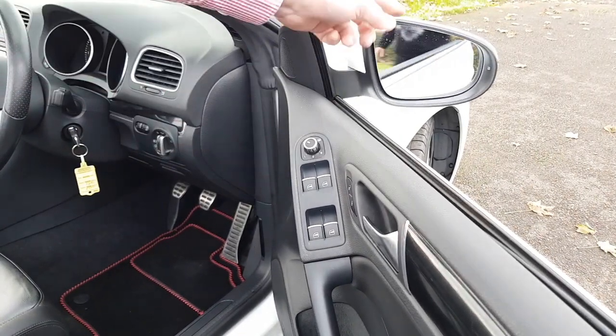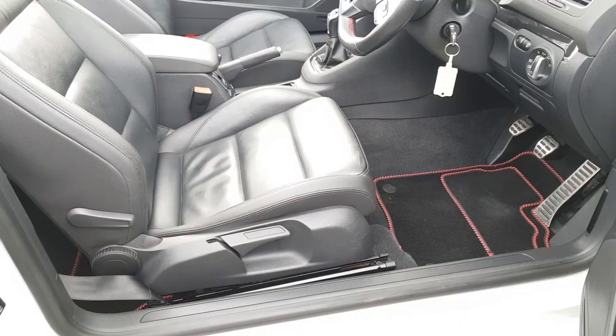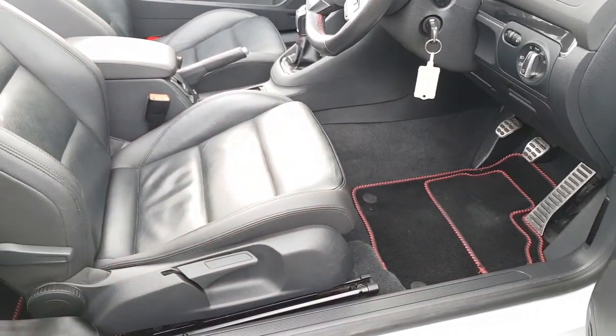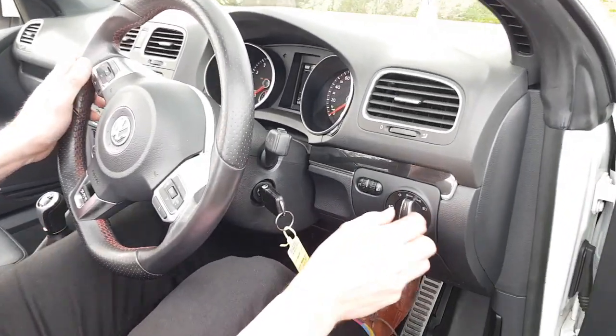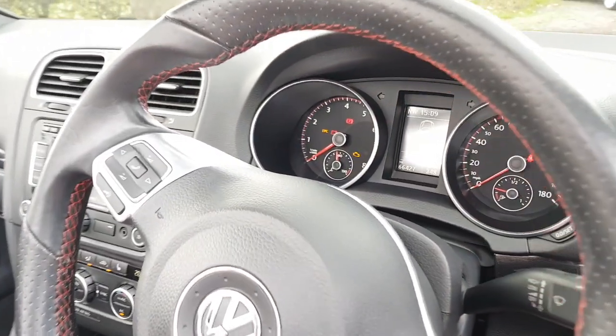It has heated electric door mirrors which fold into the body — a nice little touch. The threshold as you get in and out is all good, not battered. The edge of the leather seat hasn't had a hard life and it's certainly never been smoked in. Carpet sets are all extremely good. It also has auto headlights, and there's your 66,000 miles from new on the odometer.